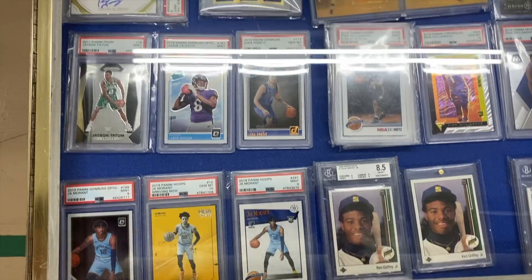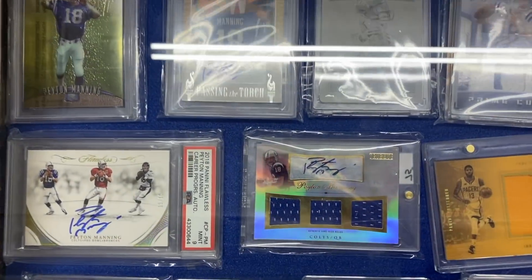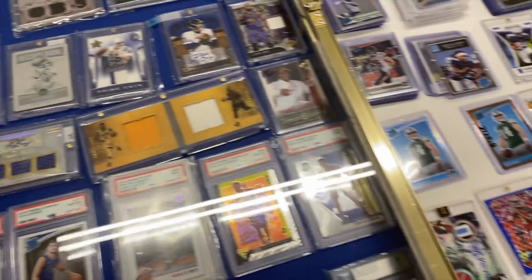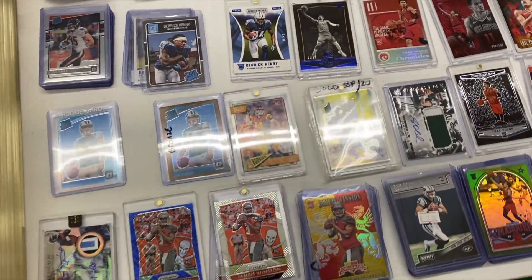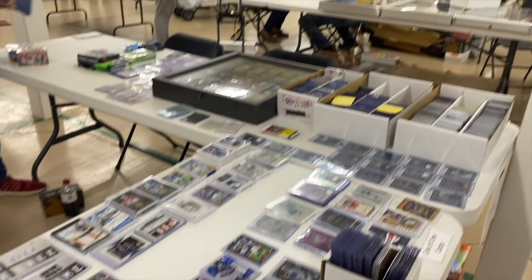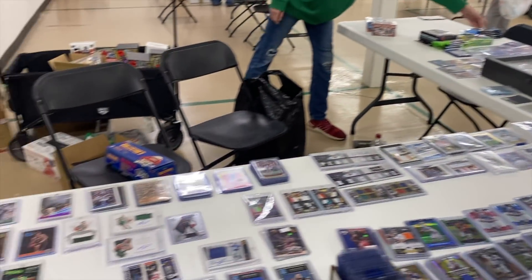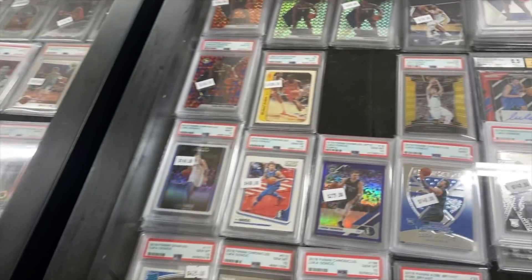I'm pretty sure someone said there was around 145 tables, and everybody there had some higher end stuff, so it definitely speaks for itself. The doors were supposed to close at around 2pm, but we left closer to 4 o'clock, so it was pretty dope that they kept the doors open a little later.